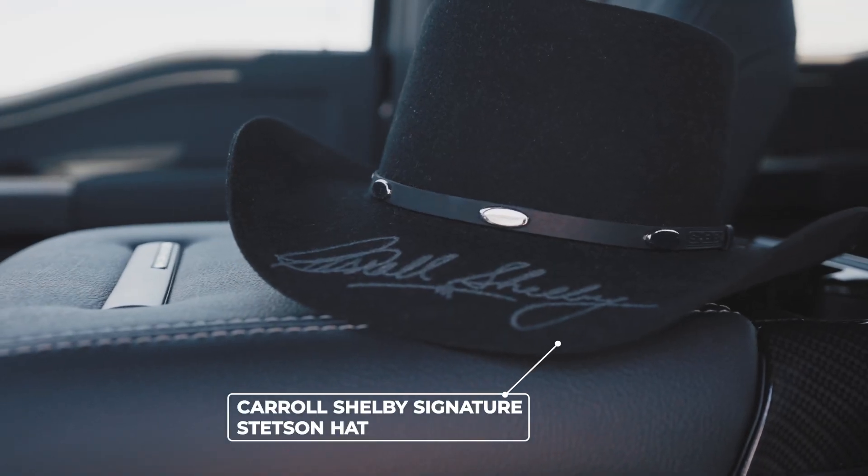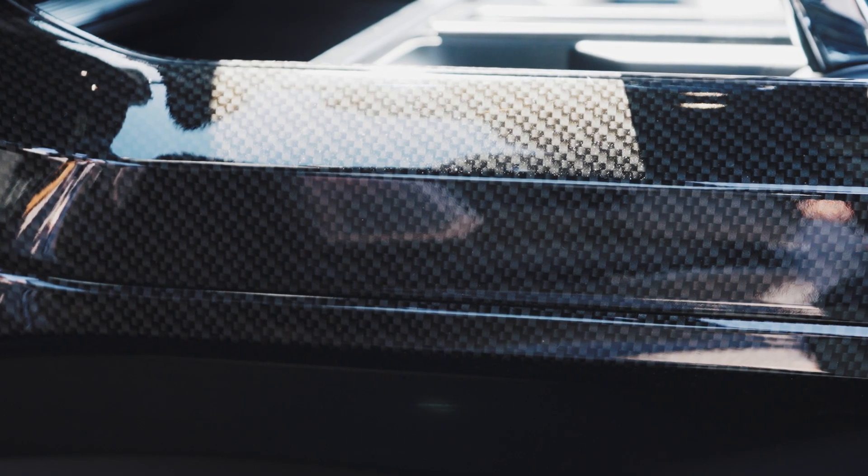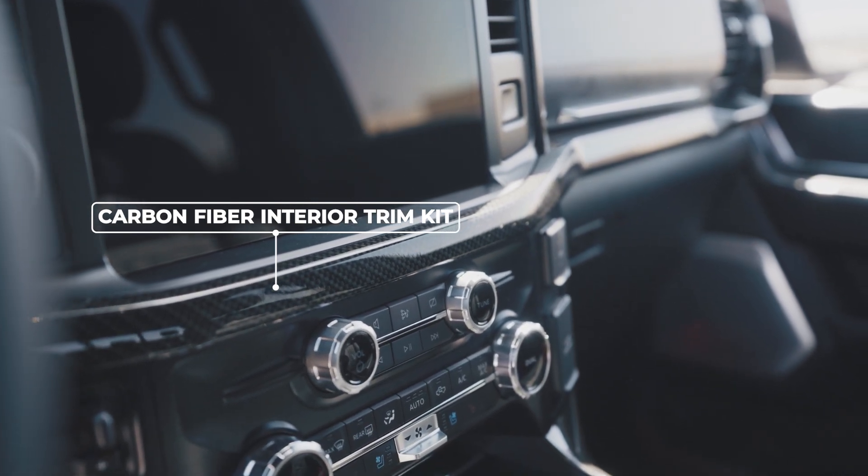Each truck features an exclusive Carroll Shelby signature Stetson hat. Starting from the floorboards and extending upwards, every trim point is enveloped in a classic carbon fiber kit, replicating the sensation of being in a race car.